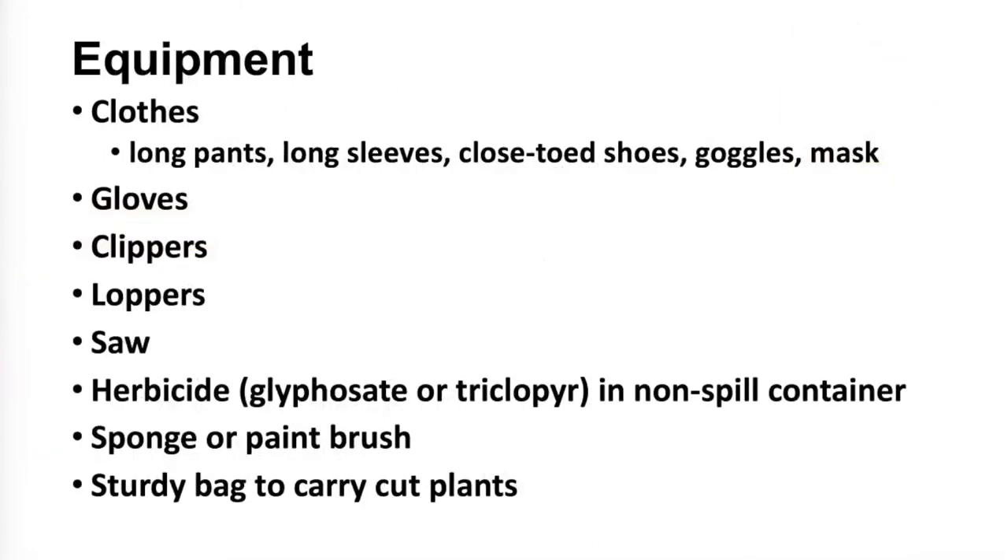If you're going to use herbicides, make sure they don't get on you. Wear clothes covering all skin, goggles to protect your eyes, and protective gloves — not just cloth gloves but something with more protection. You'll need clippers for small vines, loppers for big vines, and a saw for really big ones. Carry herbicide in a non-spill container. Rather than spraying, if you're doing the cut-vine approach, use a little sponge or paintbrush and apply it exactly where you want it so it doesn't get on surrounding plants. And bring a bag to carry back any cut vines.